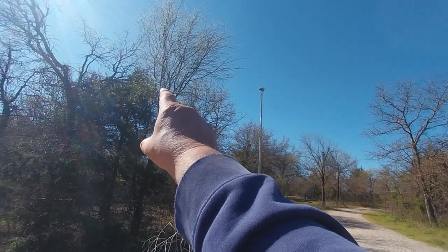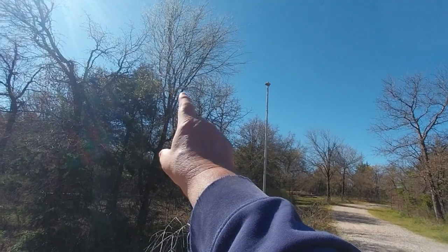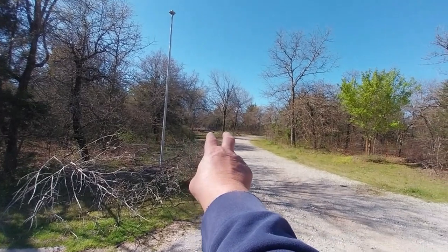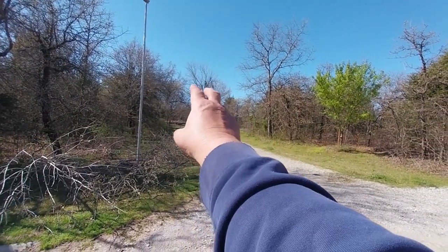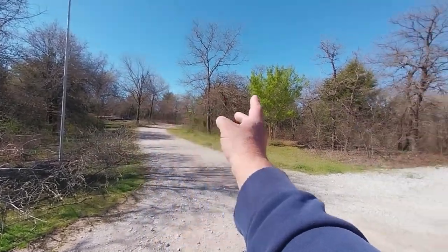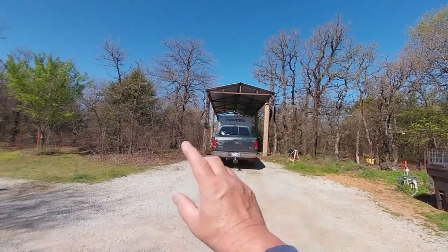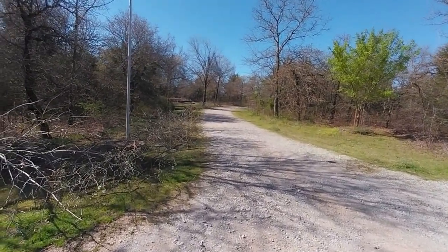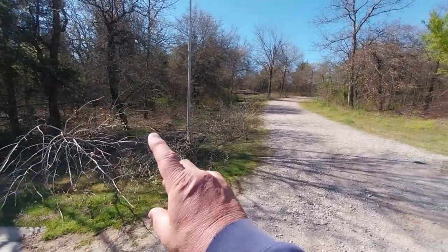Looks like I may have to trim one more branch off right there. But I've trimmed all this up, and I went on down my line and trimmed. Then you got those two big trees right there — they were overhanging enough where they're hitting the top of my camper when I leave, so I had to do some serious tree trimming.